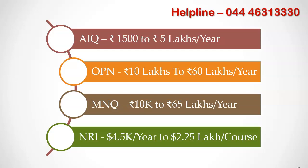MNQ denotes management quota in deemed universities. Tuition fees for deemed university medical colleges range between Rs. 10,000 per year and Rs. 65 lakhs per year depending on the course you choose. Tuition fees for deemed universities are higher compared to private medical colleges because of medical education quality as well as the clinical experience.